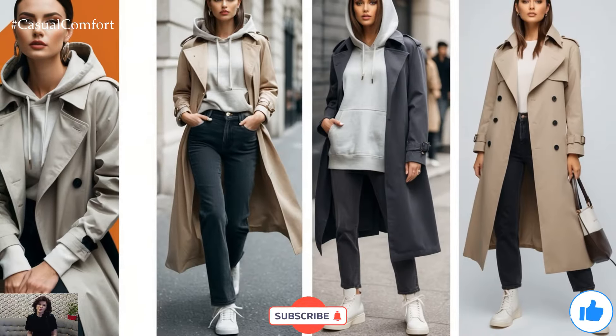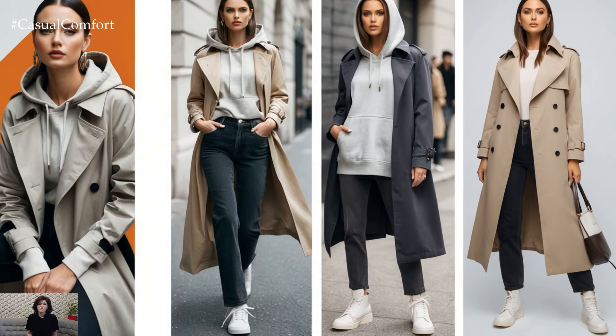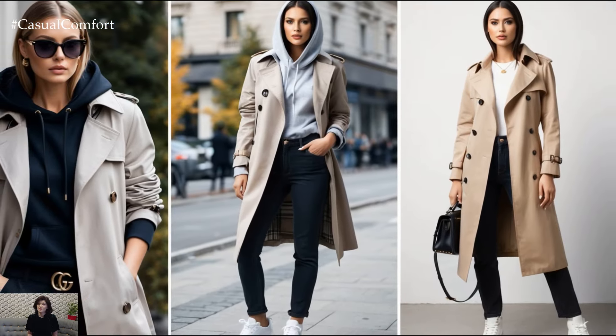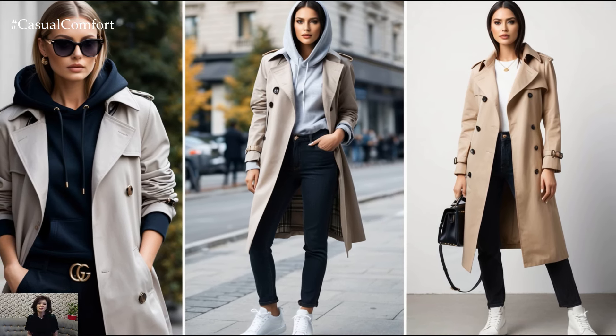If you're loving these outfit ideas so far, don't forget to hit that subscribe button if you haven't already. Liking the video and leaving a comment on which look you'll be trying helps us bring you more content you love. Tell us your go-to layering tip or favorite fall piece in the comments below.